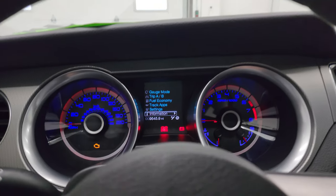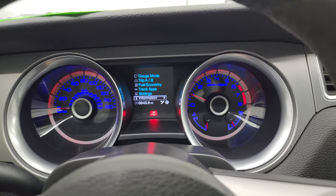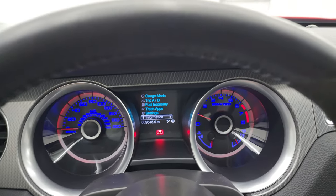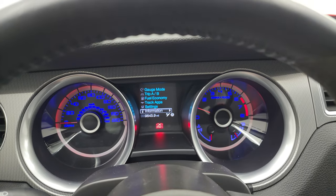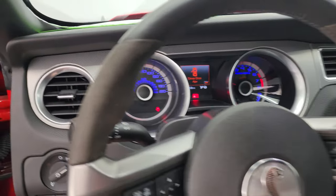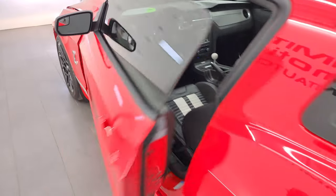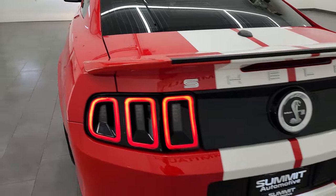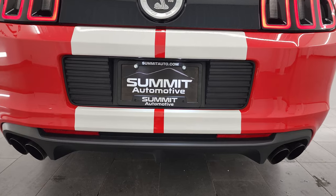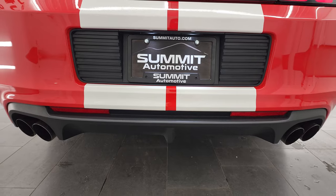We'll start it up and take a look under the hood. Starts right up — no check engine lights or anything like that, other than the brake light. Also turning on all those HID lights in the front. Listen to the exhaust for a bit. Really a sweet car — this is honestly one of the cleanest GT500s we've ever gotten in, just from a condition standpoint. Sounds really good.